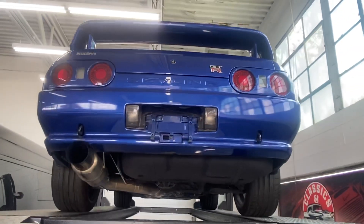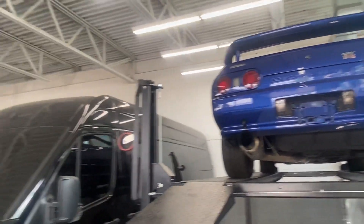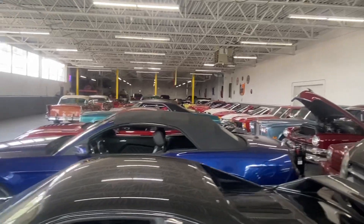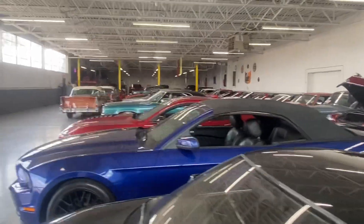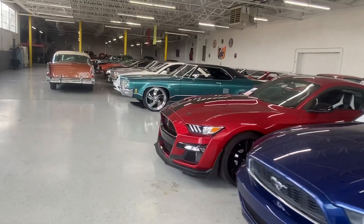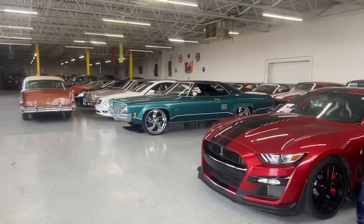Something definitely worth showing off. If you have any other questions on this GTR or any of the other beautiful cars that we have in stock, you can reach out to us at 248-721-4343. You can always call or text that number. classicsbeyond.com.